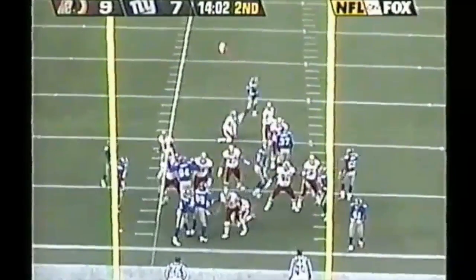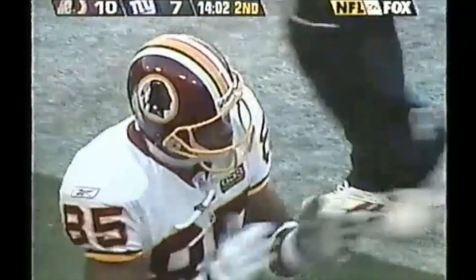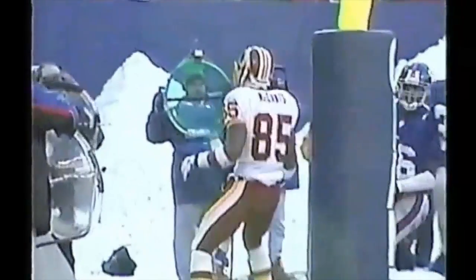McCants is a scoring machine. He has 22 receptions this year, six have been touchdowns. At Delaware State, 18 of his 36 receptions were in the end zone. That sounds good — scoring machine.